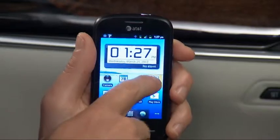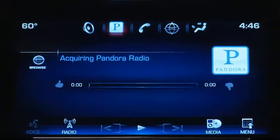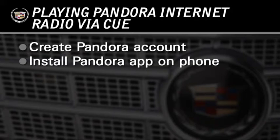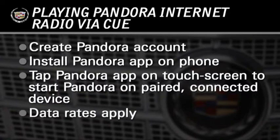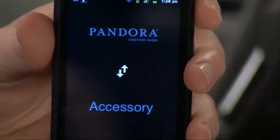Bluetooth-enabled smartphones also offer access to apps that are compatible with Q. Q uses your smartphone's Internet connection to play back your Pandora stations. To access and play Pandora Internet Radio, create a Pandora account. Make sure the Pandora app is installed on the phone that's paired with Q. Tap the Pandora app on the touchscreen to start Pandora on your paired connected device. Remember, data rates apply if you use your smartphone to access Pandora or other Internet applications that are compatible with Q.